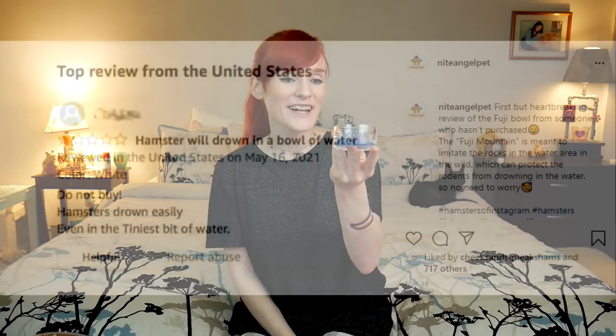Now let's talk about the other end of the hamster — the mouth and drinking — because we have the Night Angel drinking cup. Night Angel actually posted about this on their Instagram, and someone claimed that this can make their hamster drown. But this right here is a very shallow drinking cup — you cannot drown in here.